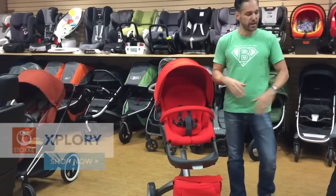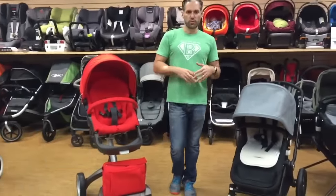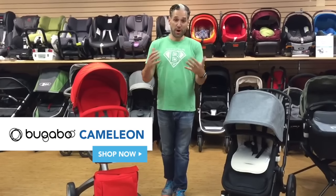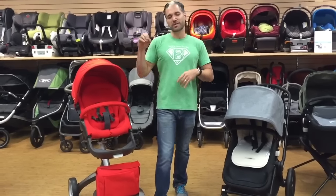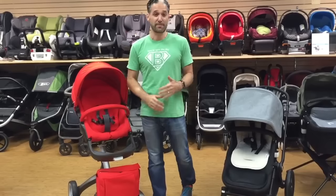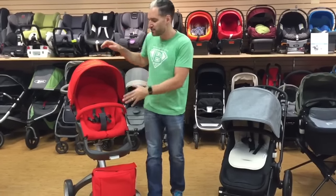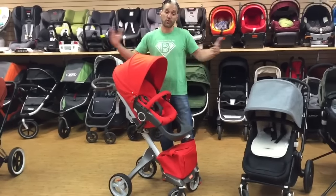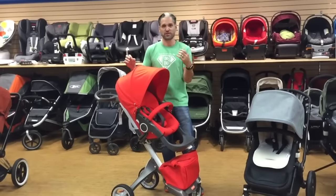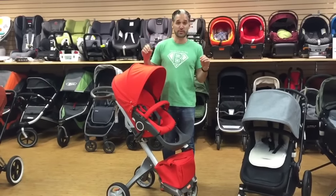I have here a Stokke Explory and a Bugaboo Chameleon. The Chameleon is much more ubiquitous — you probably see this around your town. They've been around for a long time, and the Explory is definitely more of a niche stroller, and people ask questions about it. The first thing is you probably either are attracted to this design or you're not. You either think this is like an alien stroller, or you think this is actually really cool and meets your style. So if it meets your style, then let's talk about the stroller because it's absolutely fantastic.